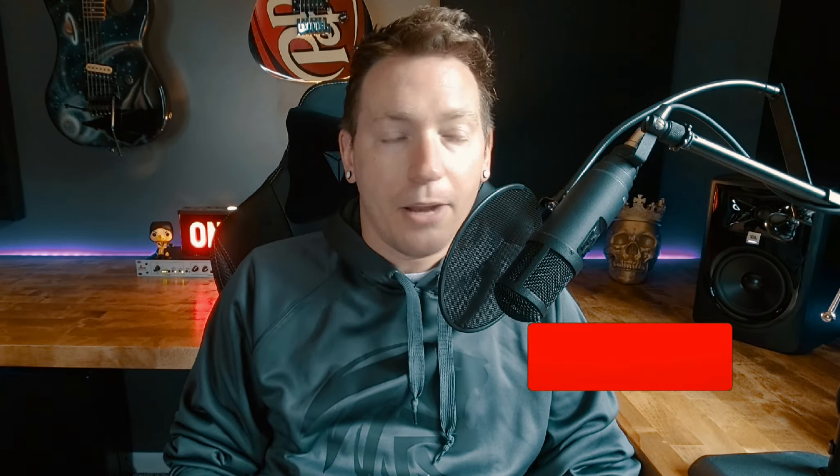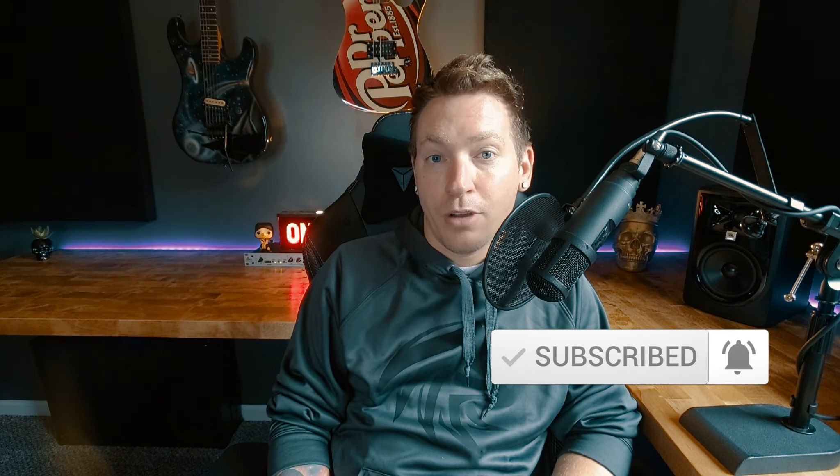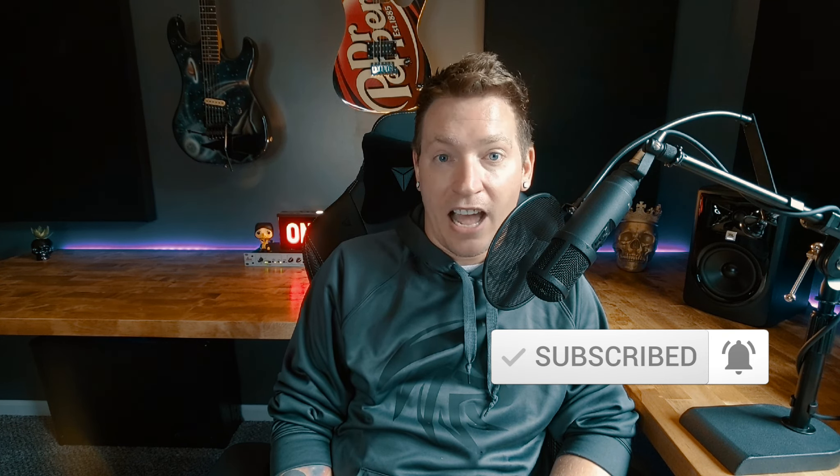I hope you found this video informative and useful and maybe learned a thing or two. If you did, I'd appreciate a subscribe — it helps me get this information out to more content creators like you, and also to afford some of the stuff that I review on this channel. I'm Chris Cruz. Thanks for watching. We'll see you on the next one.